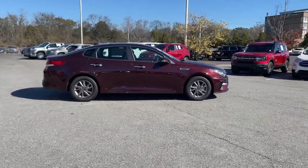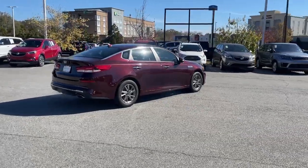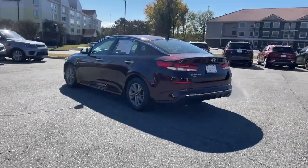Make relaxation the theme of your family road trips in this distinctively stylish Optima. With driver-assist tech, infotainment, and connectivity on board, this handsome midsize sedan prioritizes safety, comfort, and convenience.